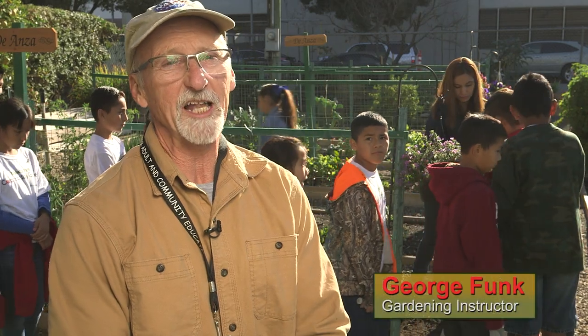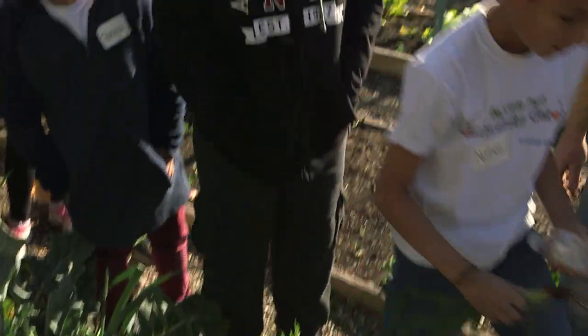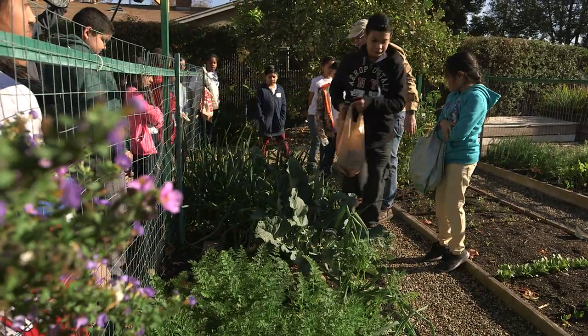The teachers from the elementary schools are very enthusiastic and the children love it. They pull up peanuts or potatoes or something, carrots. It's always a surprise to pull up something leafy green and find food below.